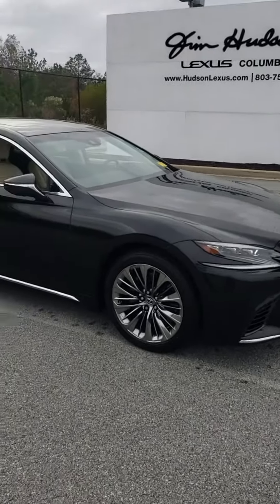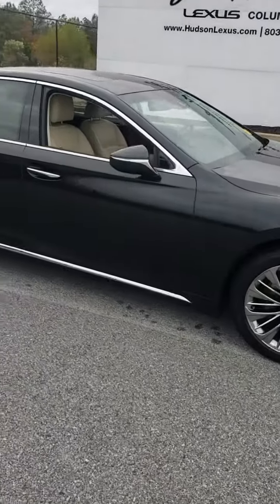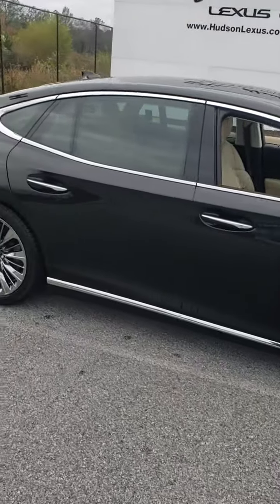Mr. Antonio, this is Terry Capers from Jim Hudson Lexus here in Columbia. We spoke yesterday, and this is the car I think we looked at for a quick second.